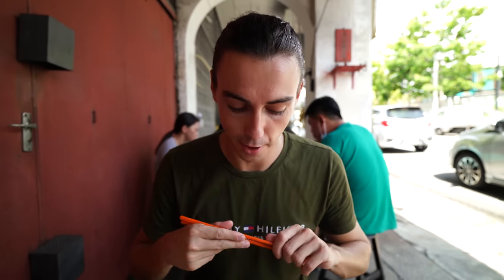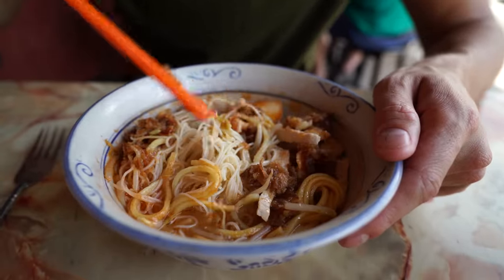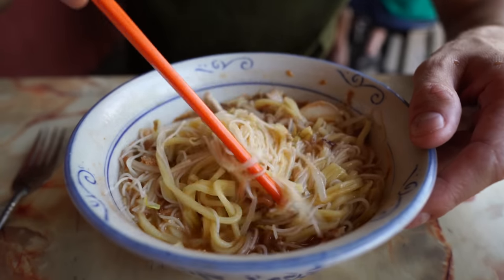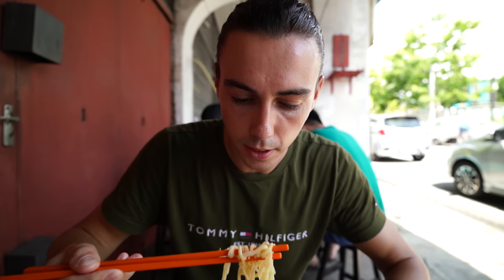I'm still not that good with these chopsticks, but they work much better than a fork. Can I just stir this a little bit? Everyone's been telling us that if you get any type of noodles in Malaysia, stir it so you can get the proper flavour. I'm making a mess here — it's all part of it. It's just going to be hot.